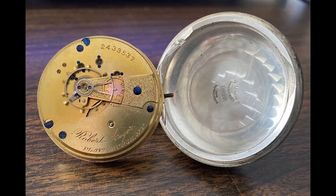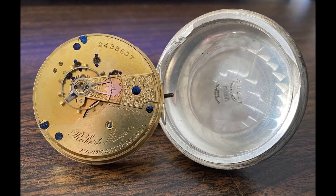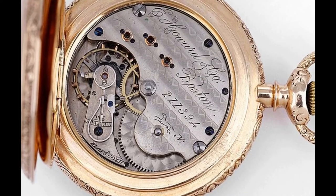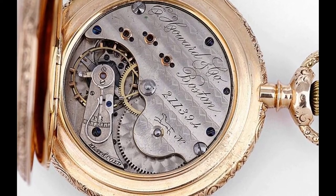Let's learn a bit more about the American Waltham Watch Company. The company was founded by David Davis, Aaron Dennison, and Edward Howard in 1850 in Roxbury, Massachusetts. Their goal was to make affordable quality pocket watches for the masses. Production began in 1851 but the first watches did not hit the market until 1853. In the same year the company was renamed the Boston Watch Company.